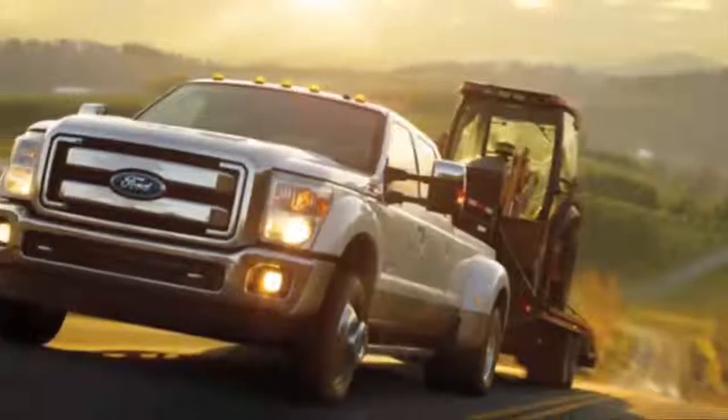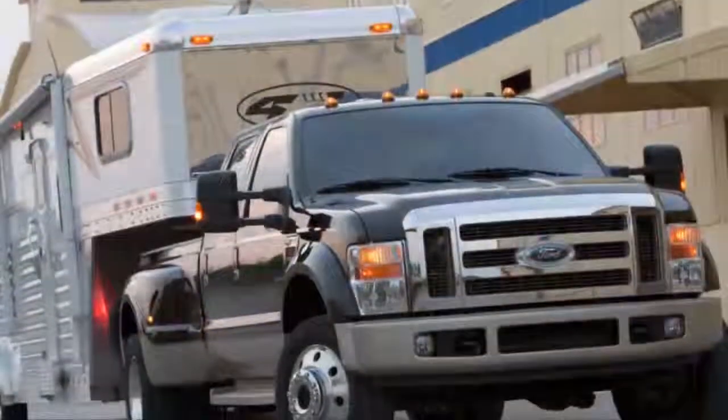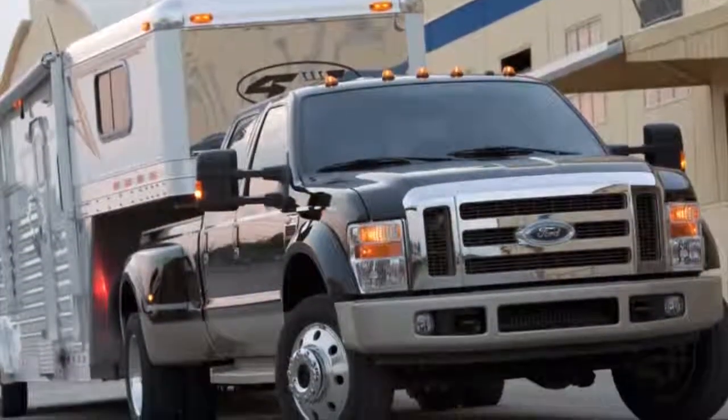We're real close to Wyoming and out to Kansas. We've got a lot of people that come up off the plains that are hardworking folks that need a hardworking truck. O'Mara Ford has a huge history with cowboys and Frontier Days.